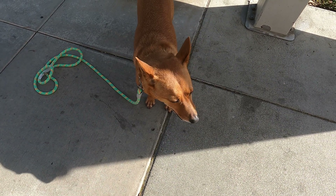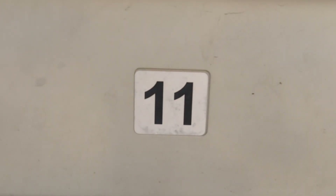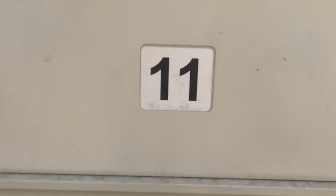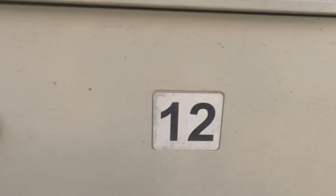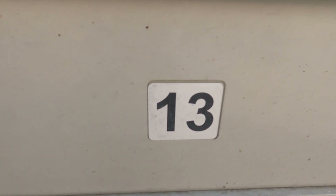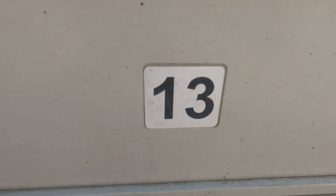Oh, did you find some numbers behind you? Let's check it out. All right scholars, what number did Ginger find? Good job — number 11. She also found number 12, and right under that she found number 13. Come on Ginger, let's find some more numbers.